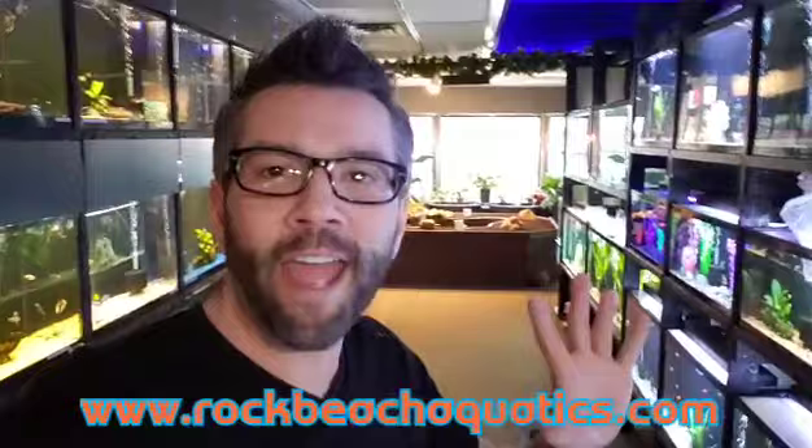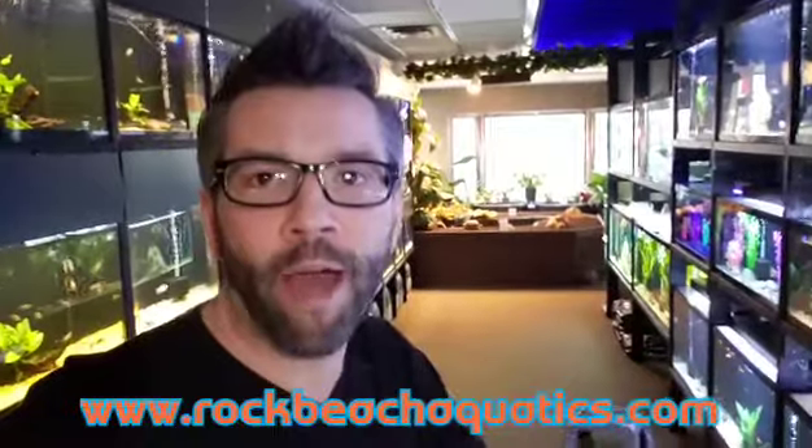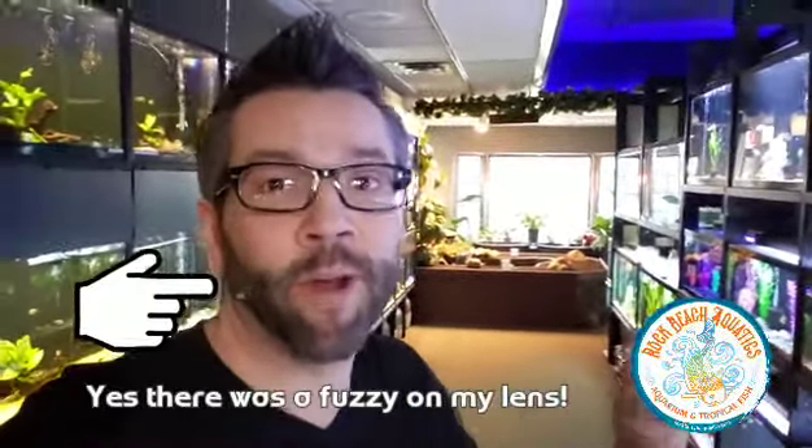Hey there fish amigos, Tim with rockbeachaquatics.com. Today I'm going to show you one of the many differences between Rock Beach Aquatics and most general pet stores. Almost every general pet store and almost any type of aquarium store — there really aren't any that I know of that actually do what we do. This is what makes our fish different: not only do our tanks have overflows for water changes, they also have individual filtration systems up here on the main floor, the actual display sales area.